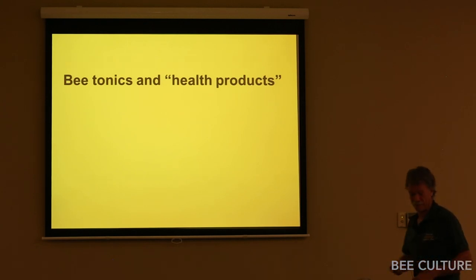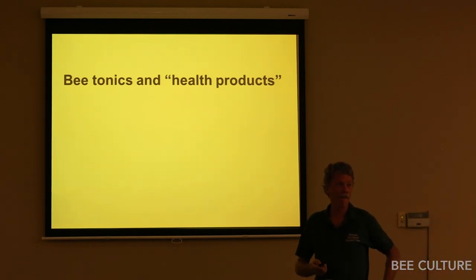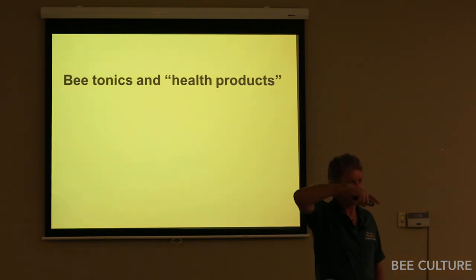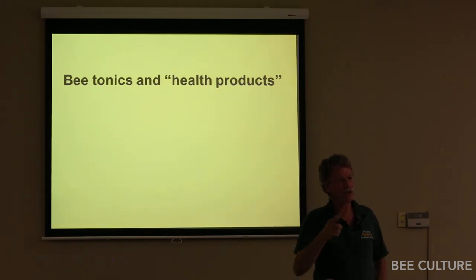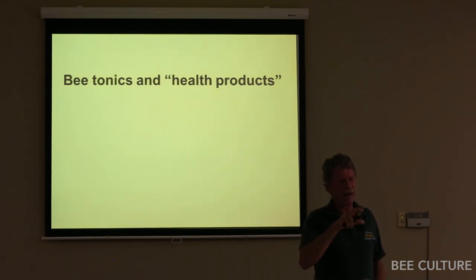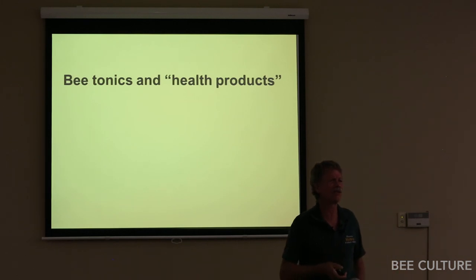There's a little bit of hive-to-hive variation even in the same yard, season-to-season based upon the forage, and species-to-species. If you look at Apis cerana versus Apis mellifera side-by-side, there are some slight differences, but the core gut bacteria are pretty much always there — a little bit of tweaks, but the core is there. That seems to be pretty much universal.